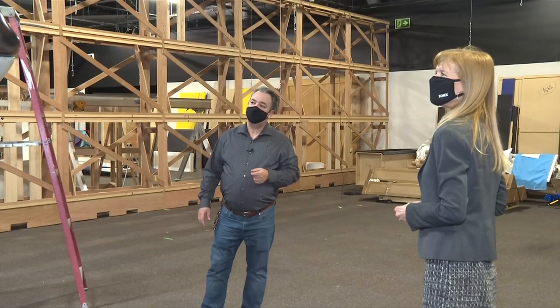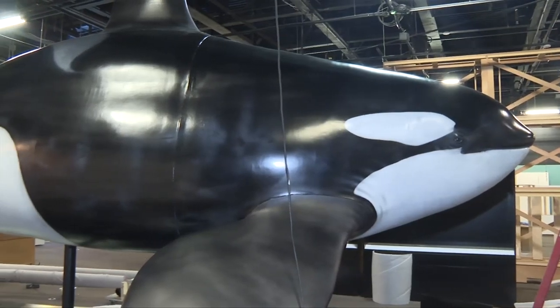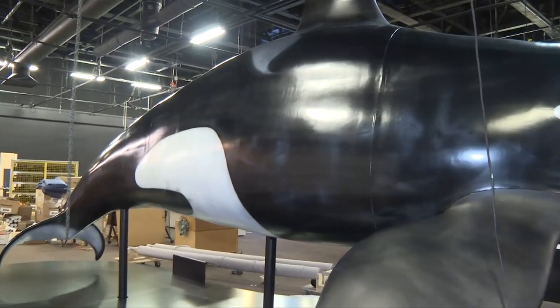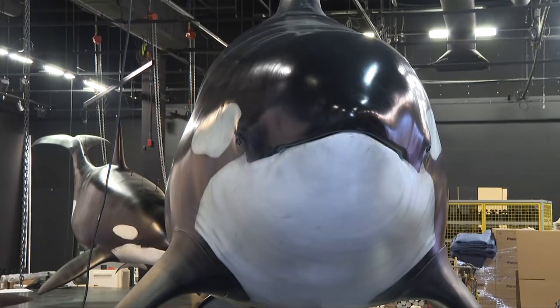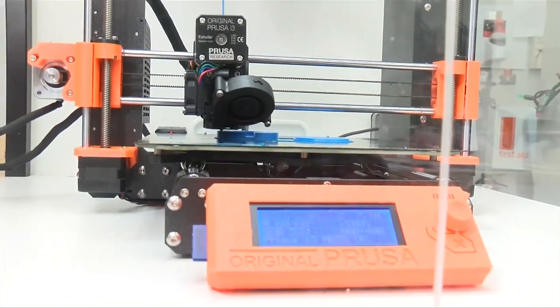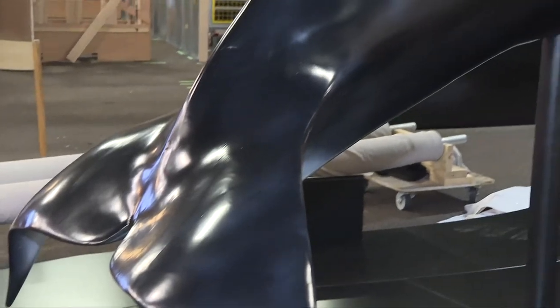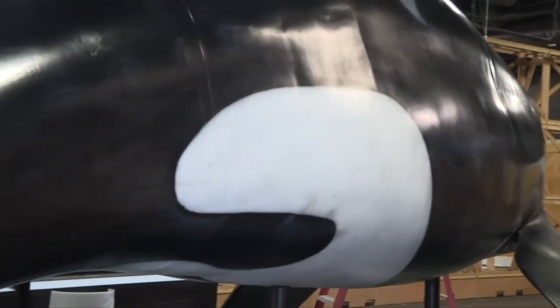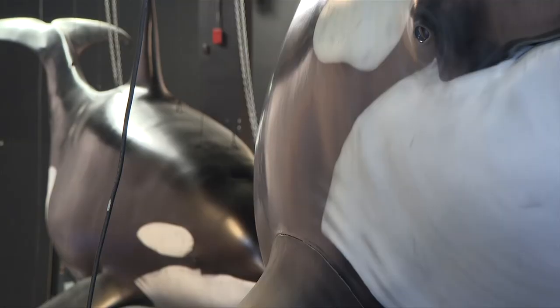The big male here is J1 Ruffles. These models are of actual southern resident orcas. One of the most remarkable things about this, besides the biological accuracy of the specimen, is that it is actually 3D printed. The company built an aluminum framework similar to an aircraft framework, and then printed a series of panels from a digital model.